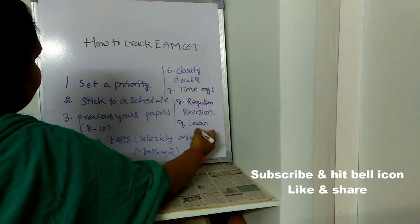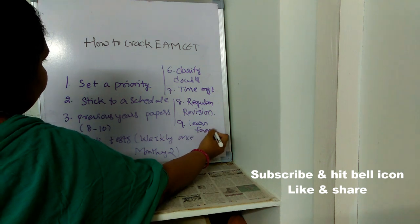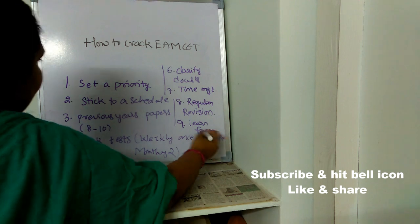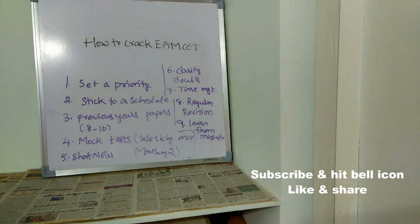The ninth point is to learn from your mistakes. After writing a mock test, if you realize you wasted time or made common mistakes, remember those mistakes and make sure you don't repeat them in your final exam.